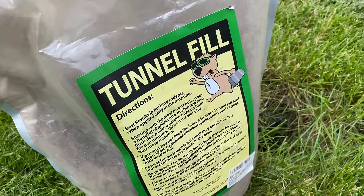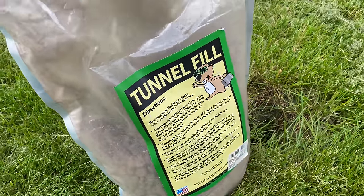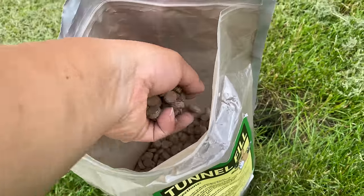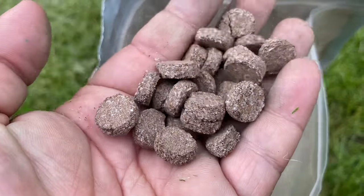I bought this product called Tunnel Fill and it looks like it's going to be pretty easy to use. It's got a gopher on the bag. It comes in this big bag and one of the things I like about it is it appears to be environmentally friendly. I think it will absorb water, expand, and fill the tunnel. It kind of looks a little bit like kibble — just these little circular pellets that kind of look like dirt.